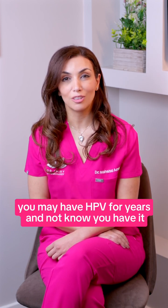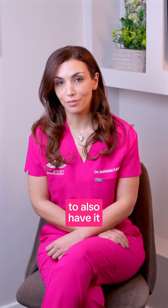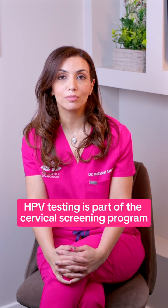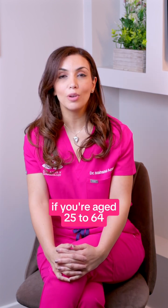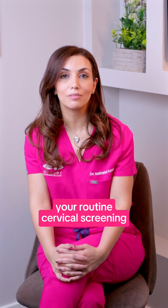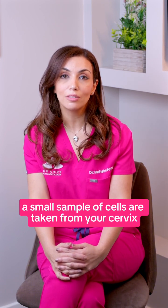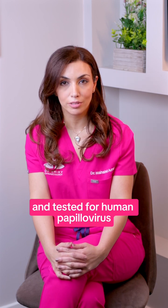You may have HPV for years and not know you have it. You don't always have to be sexually active to have it. HPV testing is part of the cervical screening program. If you're aged between 25 to 64, I would urge you to attend your routine cervical screen, during which a small sample of cells are taken from your cervix and tested for human papillomavirus.